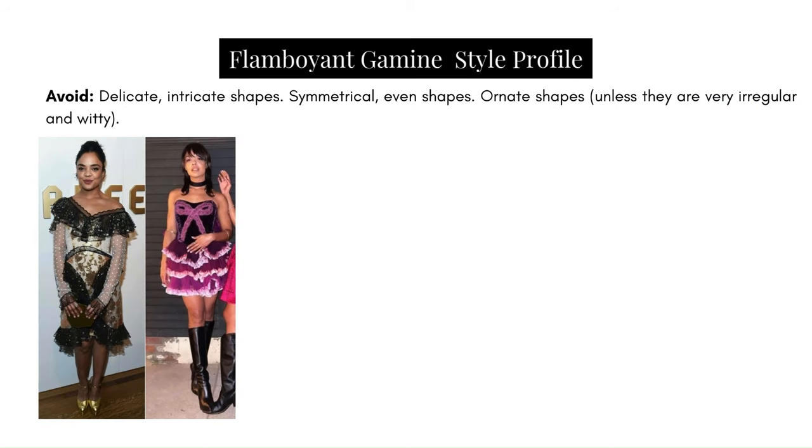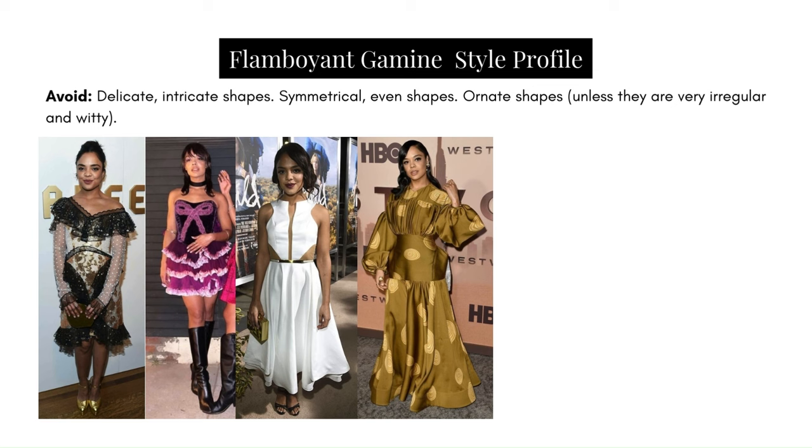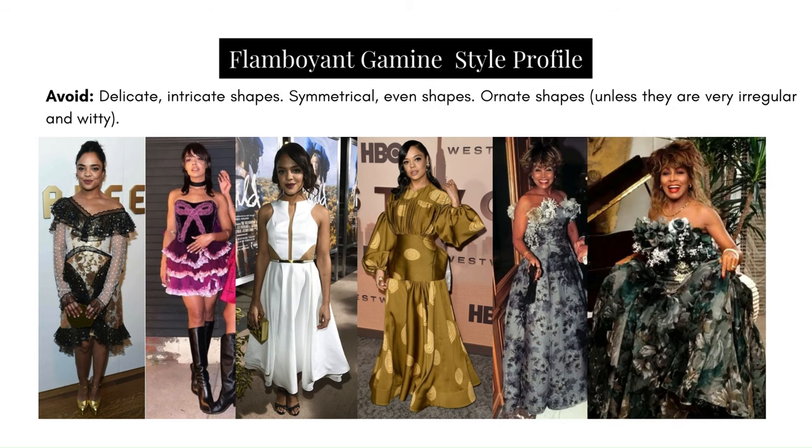Avoid: delicate, intricate shapes — very light and soft shapes are much too delicate and ornate, lacking the structure and rigidity this type needs. Avoid symmetrical even shapes — the flamboyant part of Flamboyant Gamine nods to additional yang, which is additional angularity and sharpness. When shapes are too symmetric, rounded, and soft, it works against that and symmetry looks very boring on them. Avoid ornate shapes unless they are very irregular and witty — overly ornate florals in the bodice area feel too girly and lack the sharpness and electricity required for this type's essence.